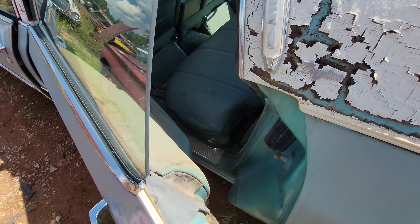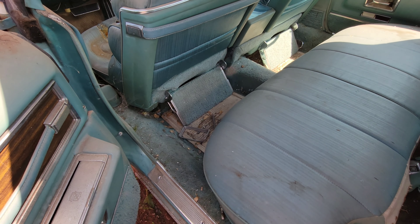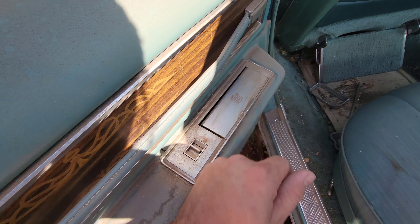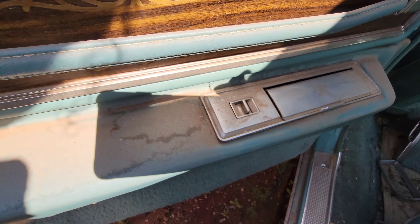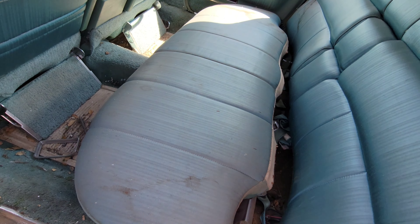Let's do the back seat first. Oh, wow, check it out — man, this was a luxury model. It had the footrests. And these are nice ashtrays — check that out with the Cadillac logo in the metal itself, like engraved or cast in it.